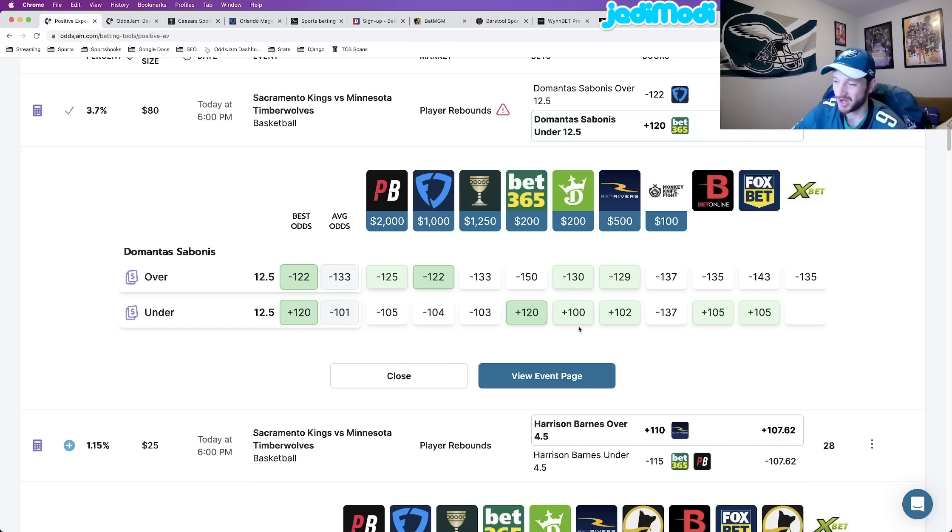DraftKings also does a pretty decent job, specifically with player props, as does FanDuel — probably because they use DFS data. DraftKings at plus 100, FanDuel at minus 104. All of these sportsbooks, including the sharp ones, are pricing it pretty decently below, meaning more favorable to occur than the plus 120 at Bet365. So this is a really good bet, and this is bet number one: DeMontis Sabonis under 12.5 rebounds.